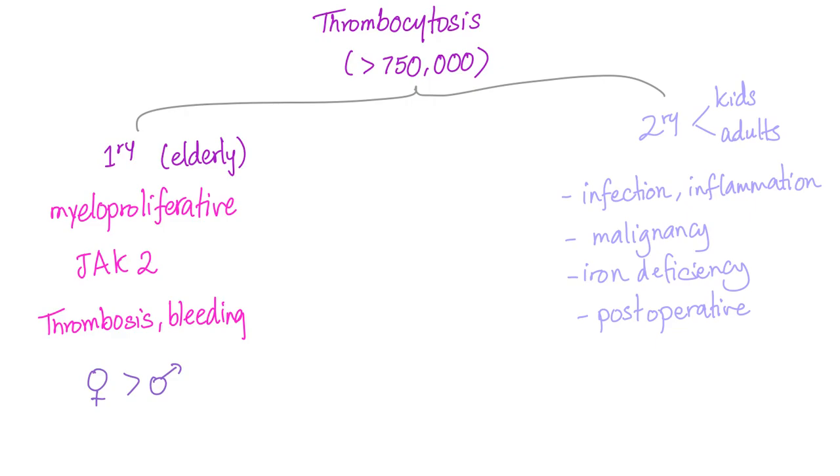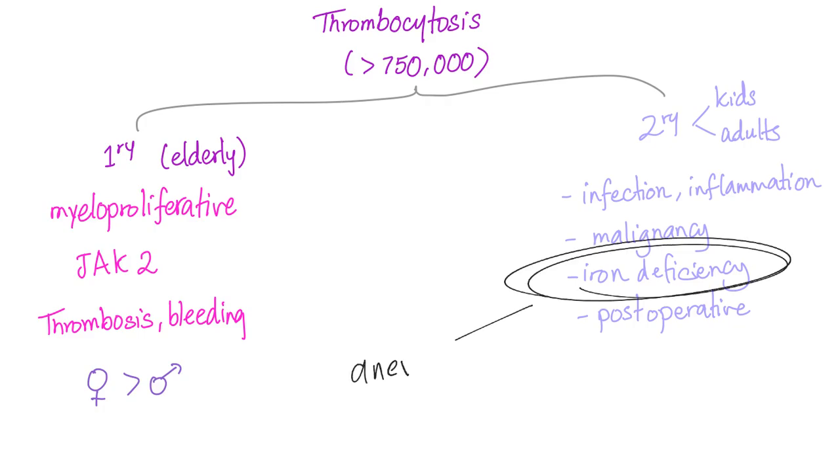Quick summary: Thrombocytosis clinically is more than 750,000 platelets. If primary, it is almost always a myeloproliferative disorder with JAK2 mutation, causing both thrombosis and bleeding, and is more common in women. If secondary, it occurs in kids or adults due to infection, inflammation, malignancy, iron deficiency, or post-operative causes. Don't forget iron deficiency: it causes anemia, which raises EPO, which mimics TPO, resulting in thrombocytosis.